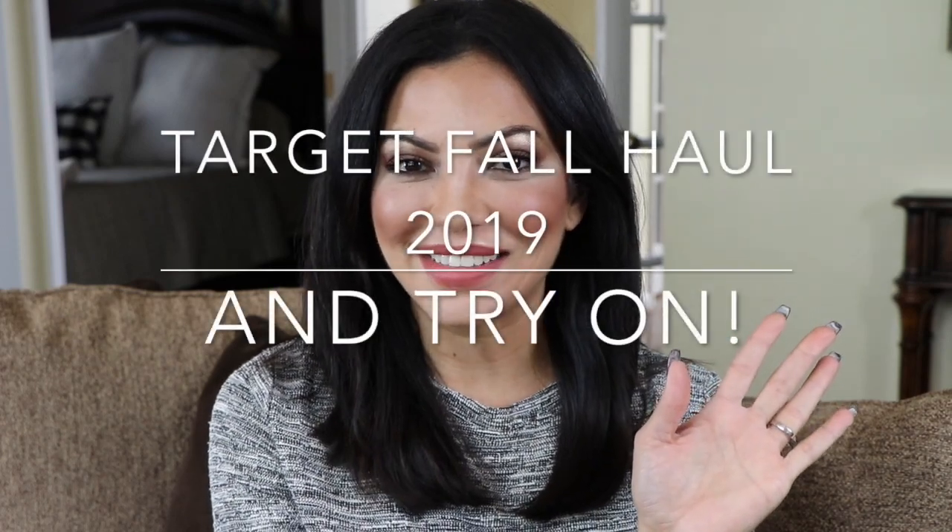Hey guys, welcome back to my channel. Today I have a Target Fall Clothing Haul. I wanted to show you what I bought from Target for my new fall wardrobe. So if you'd like to see what I bought, please keep watching.